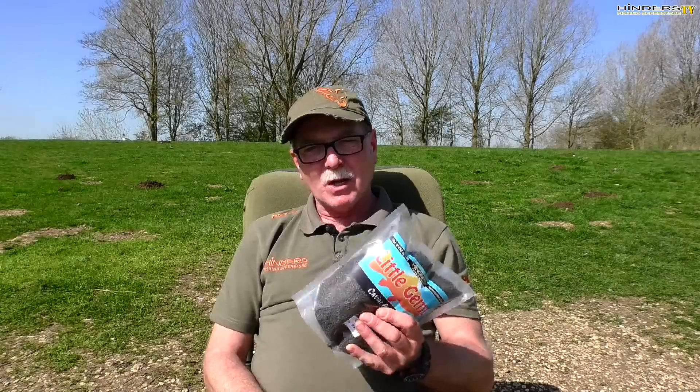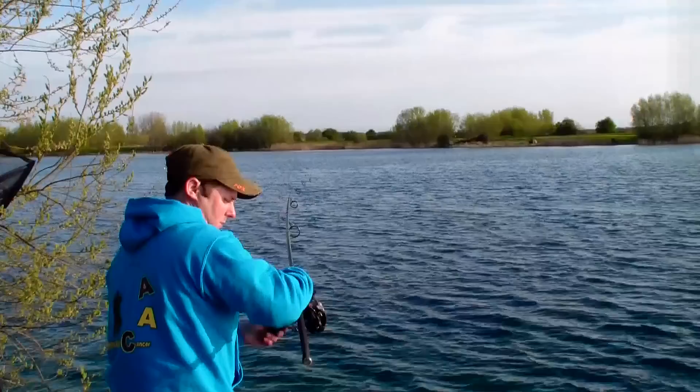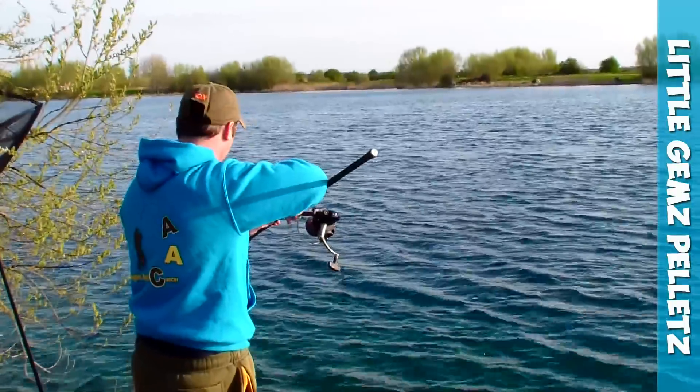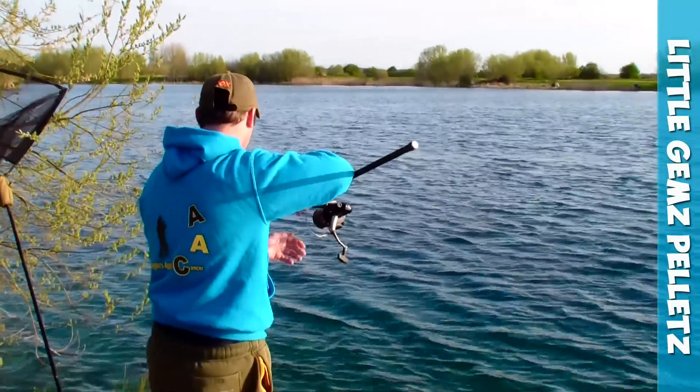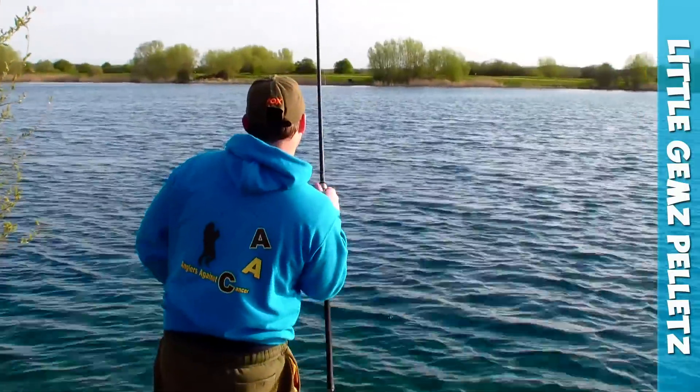Every now and again you come across something which is very special within the bait industry, and the day we formulated Little Gems was definitely one of those. It's a high nutritional pellet, low in oil, so they're brilliant for 365 days a year fishing. No matter how cold it is, they still break down and release that small amount of oil, but more importantly they draw fish down on them. The fish love the taste of these pellets, which they've certainly proved over the last several years since we brought them to market.